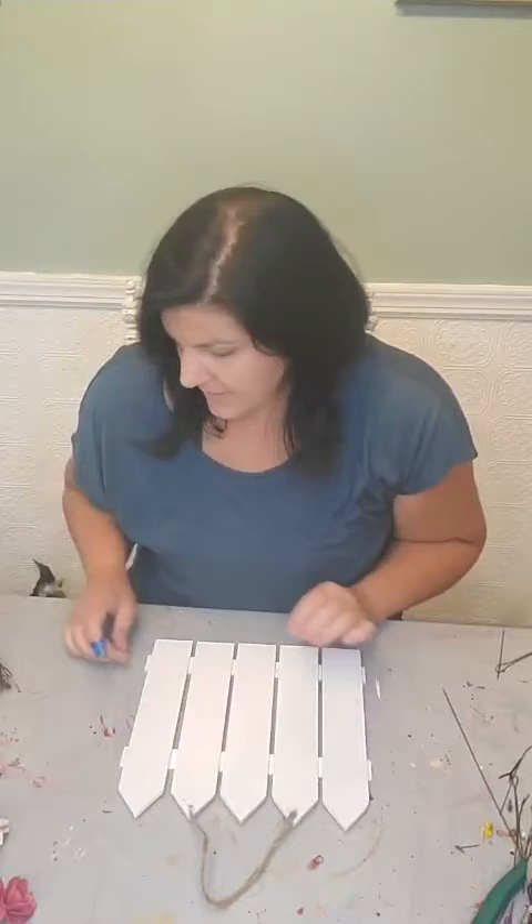Hello, we are live. It is thundering out and my dog is freaking out, so hopefully she doesn't bark the whole time. Every time thunder happens the dog barks, so just giving you a heads up — be ready that she may bark.